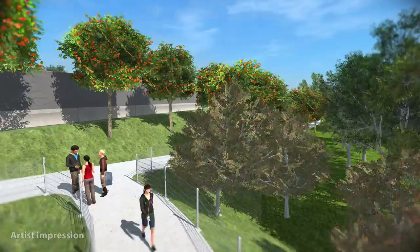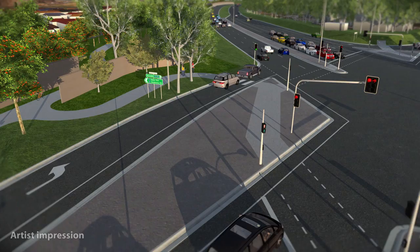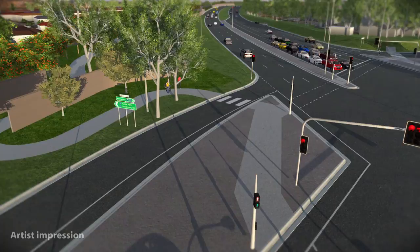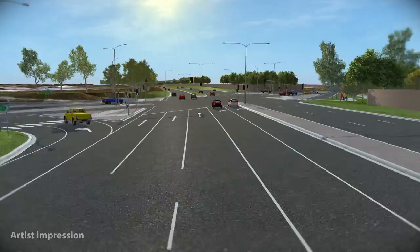The Dingley Bypass will take approximately two years to construct with completion expected in late 2016. Dandenong is one of the fastest growing industrial areas in Melbourne, so it's important that we're able to meet the demands for future development, reducing congestion on key arterial roads and improving travel times through the area.